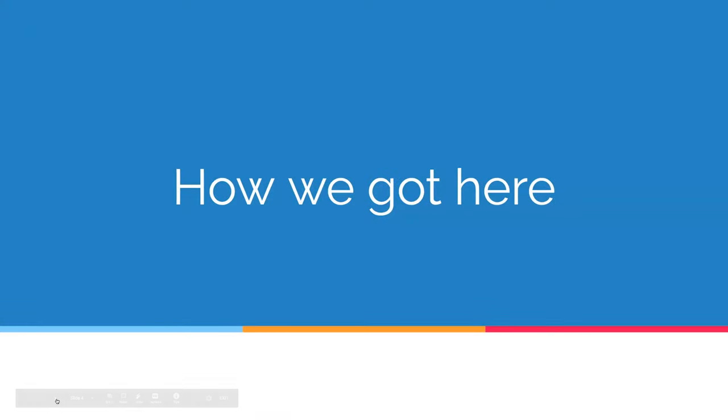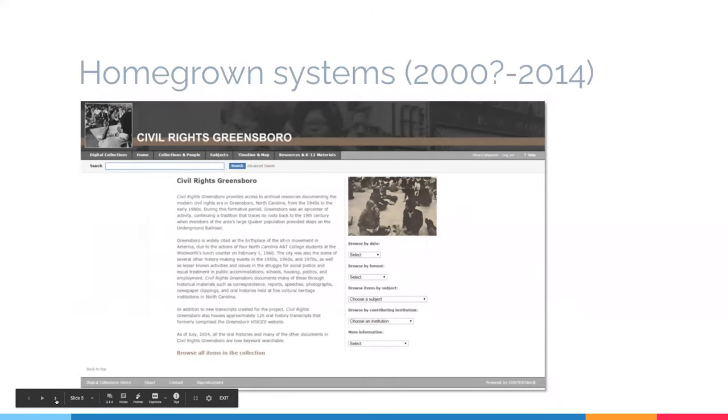How did we get here? We started out many years ago, actually long before I was even working at the university libraries, with homegrown systems. Specifically, two big projects that used systems built in-house were Civil Rights Greensboro and the Lemon Vets Historical Project, which have both been online longer than I've been here. These were really great sites — early on in the game, customized for each project. The downside is that any time we started a new project, we had to start from scratch with a new site and interface. At the time we were more set up for curated, smaller boutique-type projects — what we'd almost look at as digital exhibits now.